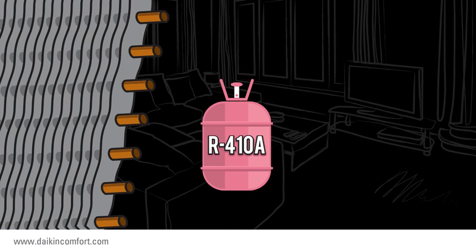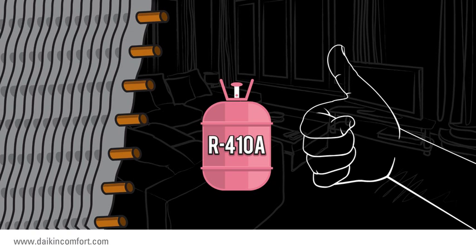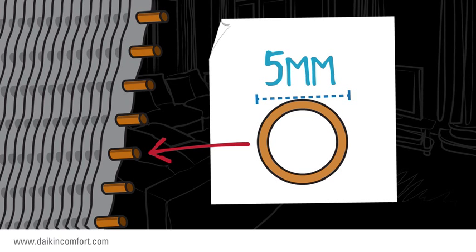Our engineers discovered that this refrigerant worked best on smaller size copper tubing in the condenser coil — 5 mm copper tube size to be exact.